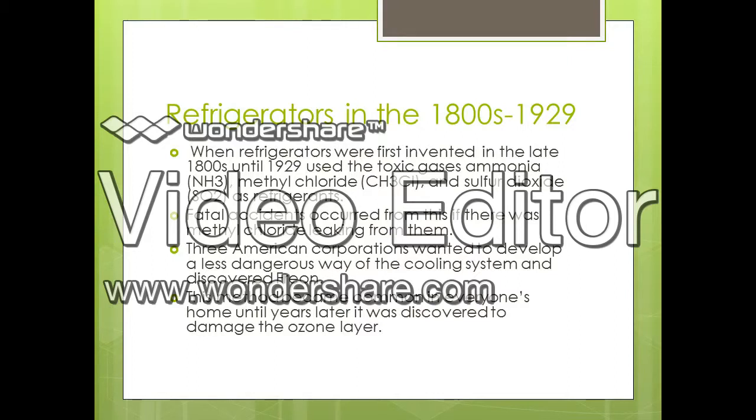Three American corporations wanted to develop a less dangerous or harmful way of creating a refrigerator, and developed a cooling system that led to the discovery of Freon. The improved refrigerator was constructed with a thin tube running across the back, creating loops connected to a pump powered by an electric motor. Inside the tube ran a gas called chlorofluorocarbon, or better known as Freon, which replaced all the deadly toxic gases used in the previous design.